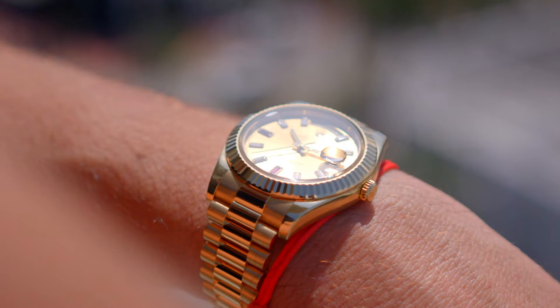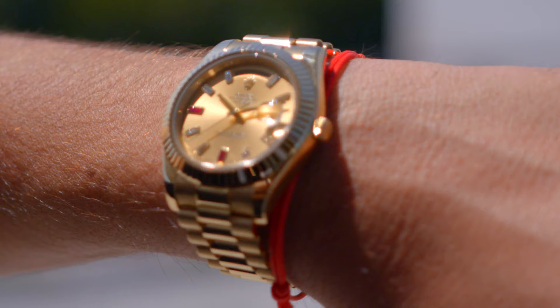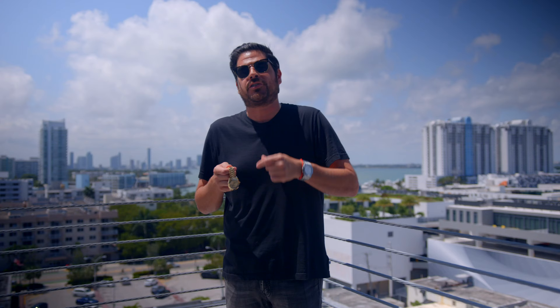I think that if it's possible, every single person should have a Day-Date in their collection, no matter what size you like — whether it's the 36 millimeter, the 40, or my personal preference, the 41. These watches come in several different dials and it's interesting to hear what dial everybody likes. Some like the black, some like the lighter shades, some like the traditional Champagne Roman — I call it the Tony Soprano — which is very simple and classic.